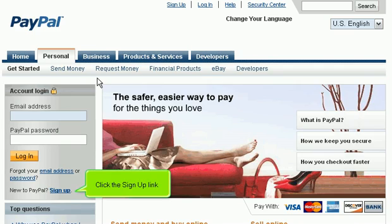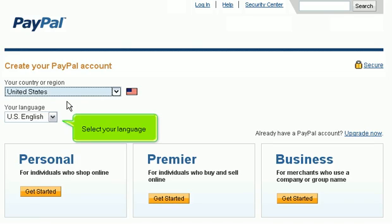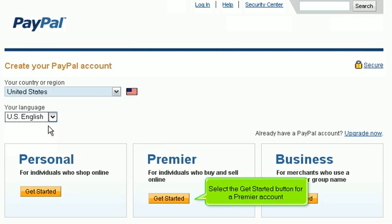Click the Sign Up link. Select your country from the drop-down menu and select your language. Then select the Get Started button for a Premier account.